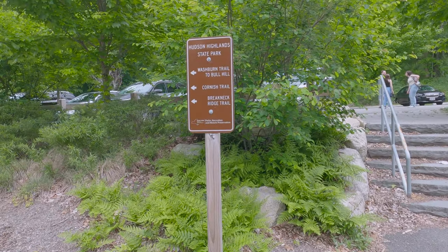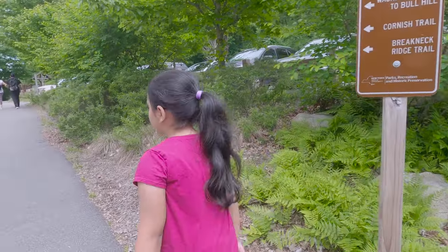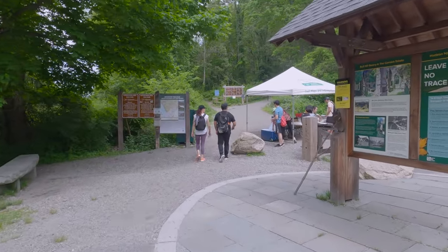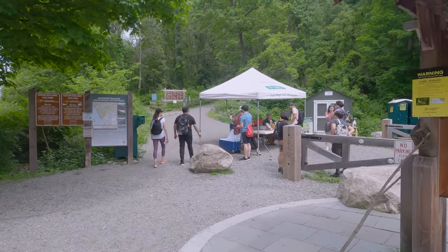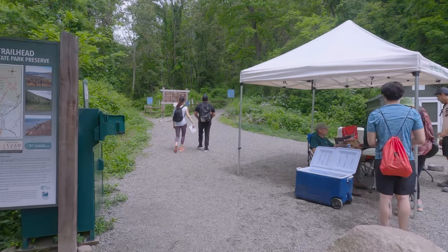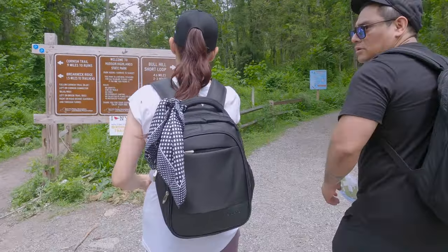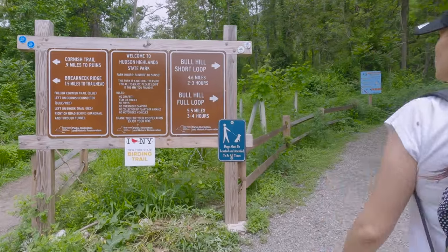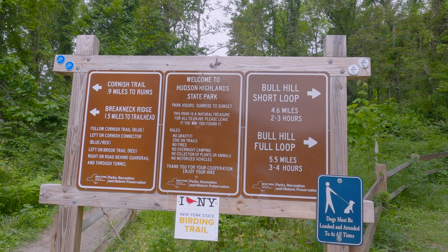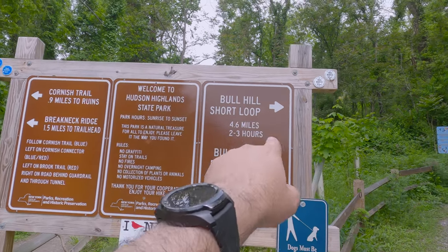Which way Liana? Around Bull Hill — we have to go that way. Okay, here is the information center. This one is the Bull Hill short loop, this is the Bull Hill full loop. So we will take the Bull Hill short loop.